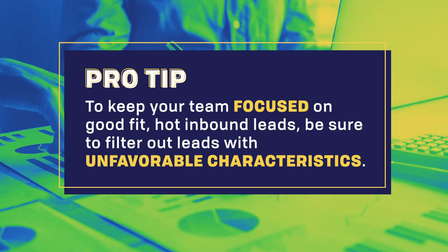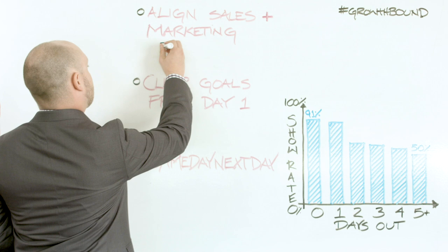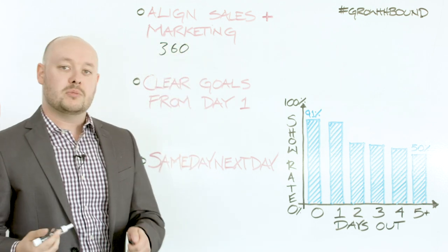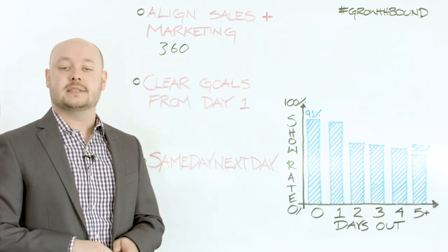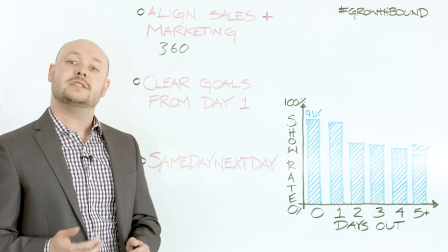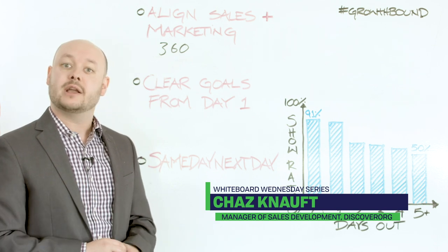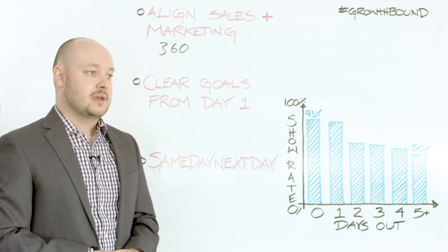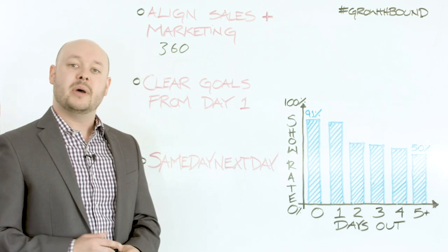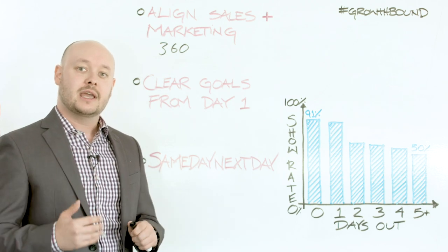One of the other things we've done to align sales and marketing is make sure we have some 360-degree feedback. This means speaking with marketing on a daily basis so they understand what my team is seeing and replying to. On every single day, I'm having my SDR team rank our leads on a scale of one to five — one being the best lead possible, five being something like an intern in Antarctica. By doing that, marketing can have a better understanding of what's coming in daily and can adjust their metrics and messaging to make sure my team is getting the best leads possible.